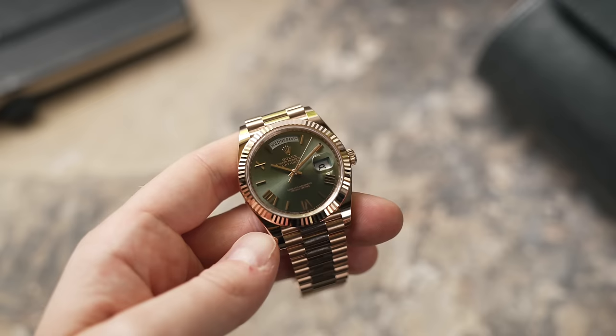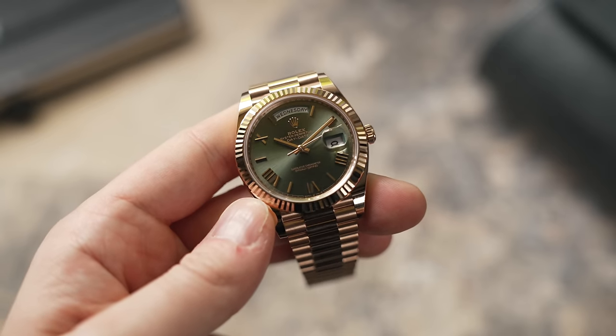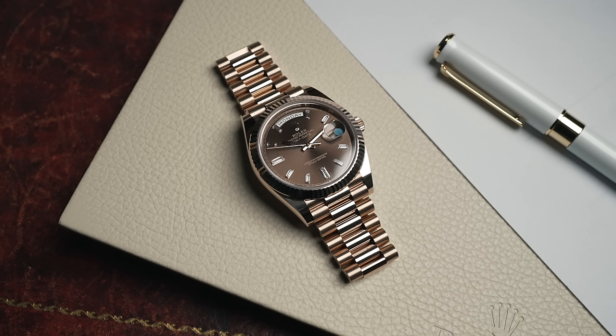Now jumping into the Day-Date range — we do get a lot of requests on this. Unless it is an anniversary dial — that's the green Rolex anniversary color in the rose gold at just over £36k, or the yellow gold flat green at around £34k — it is a million percent pass. That includes the chocolate baguette, the sundust, and other stunning dials. Unless it is the anniversary dial, it's a million percent pass.